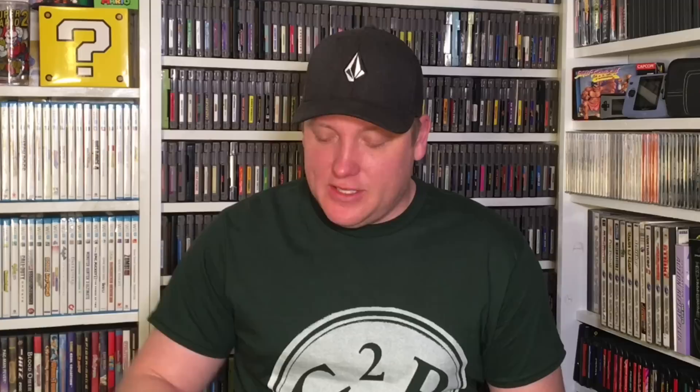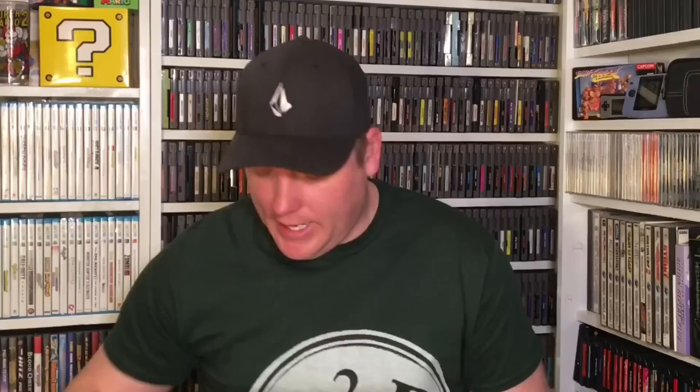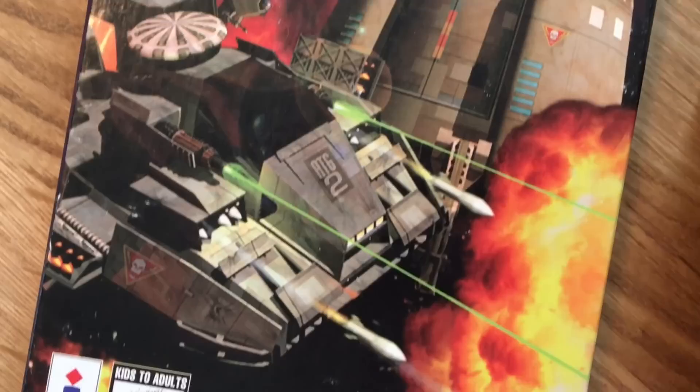I picked up one TurboGrafx game — it was five bucks, and I've never actually seen this one before. It's not an exciting title: it's Jack Nicklaus TurboGolf, just a loose HuCard. But it was five bucks, so I wasn't going to leave it. I also got a couple of 3DO games — I paid $20 for the pair. We've got Return Fire and Shockwave 2. Very cool. Happy to get a couple of decent 3DO games into the collection.